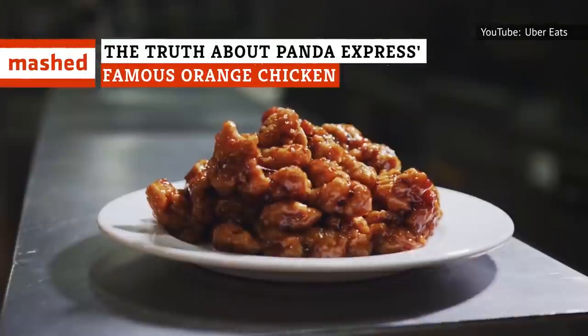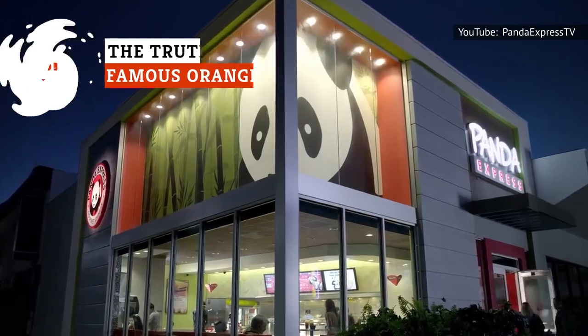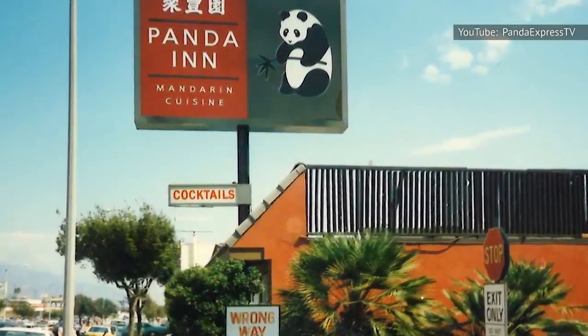If you ever find yourself craving a meal that's filling, fun to eat, and won't break the bank, Panda Express makes an excellent choice. The Chinese-inspired, California-based chain has been satisfying customers' taste buds since it was founded nearly 40 years ago in 1983.